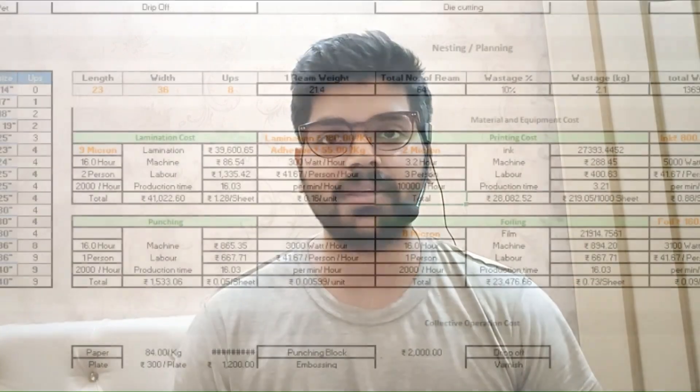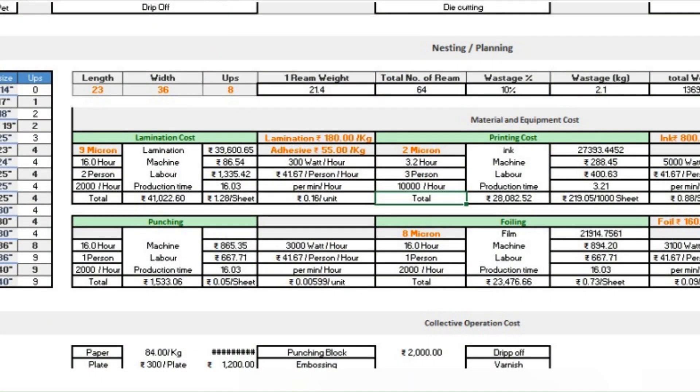As businesses try to remain competitive in today's market, one critical aspect that is often overlooked is that cost estimation should be accurate. Cost estimation not only helps businesses make informed decisions but also ensures they remain profitable in the long run. However, relying on standard costs can be a risky approach as they may not always reflect the unique circumstances of particular or highly customized jobs.